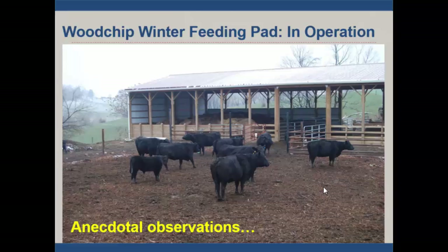Cows are very happy. We had about 50 head and kept these cows on this pad for about a 65-day period during the highest peak of our hydrologic cycle.